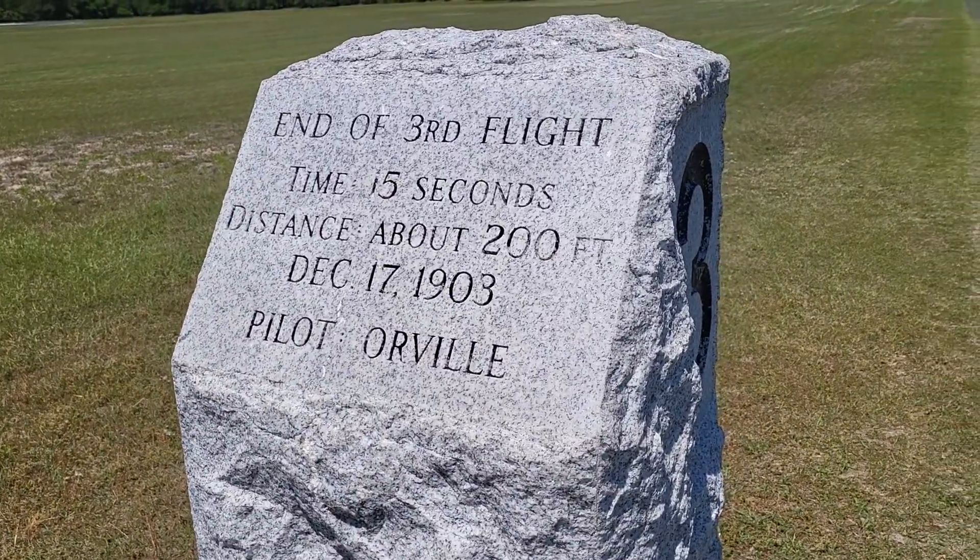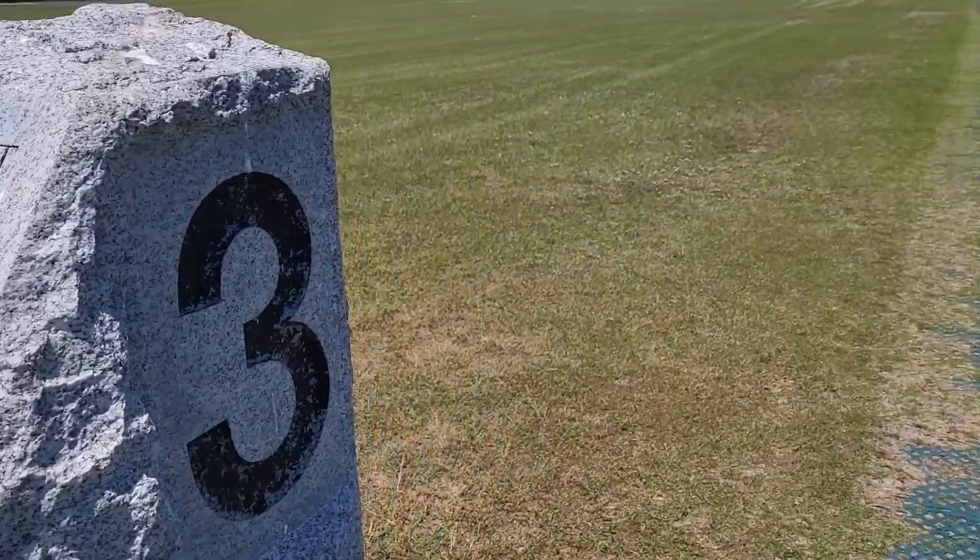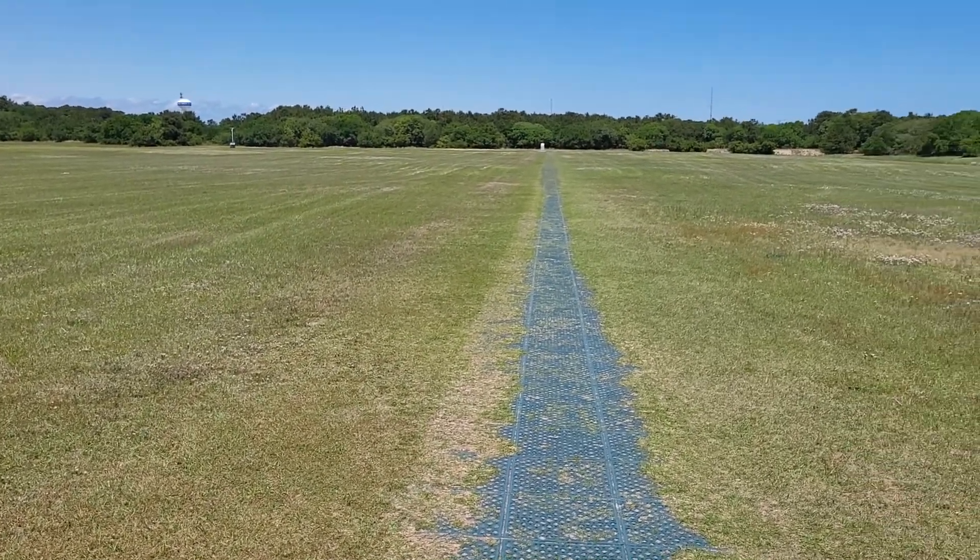The third flight lasted 15 seconds, and the last one was way over there — 800-some odd feet.